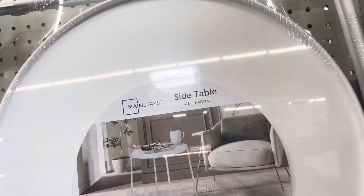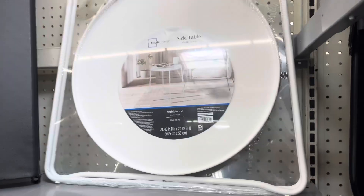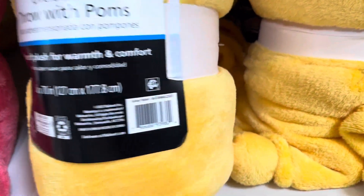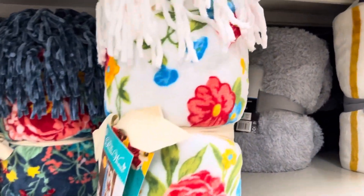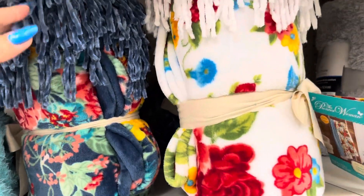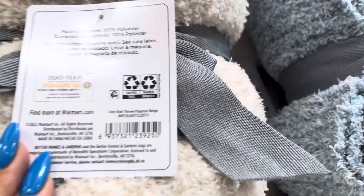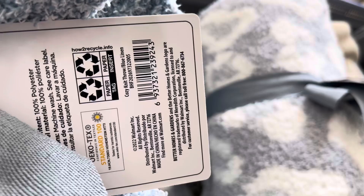If you see this side table, make sure to give it a scan because it is on clearance right now — this location has it for $5. Keep your eyes open for this one right here — this one is $6, not $7.50 like the tag says. They still have some Pioneer Woman blankets and this one is only $5. They also have some more blankets right here for $10 in different colors.